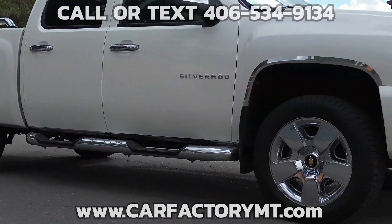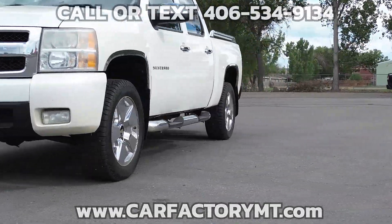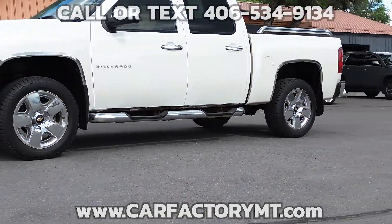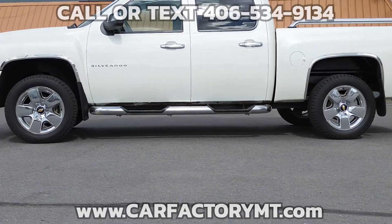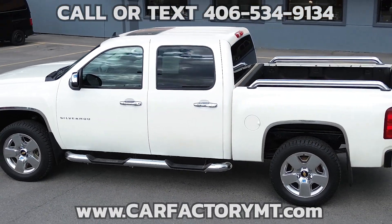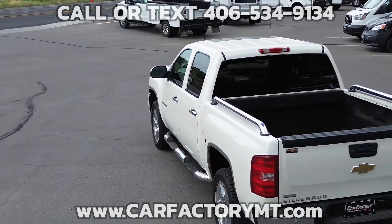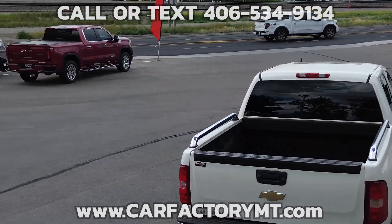Features include the LTZ package, C71 package, leather interior with aftermarket seat covers, dual front power seats, moonroof, air conditioning, cruise control with tilt wheel, power windows and locks, factory 20-inch wheels, spray-in bed liner, and running boards.